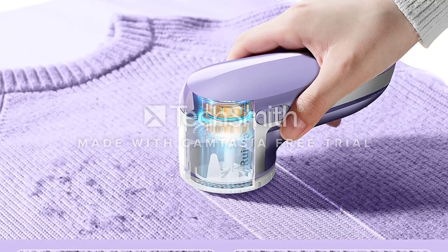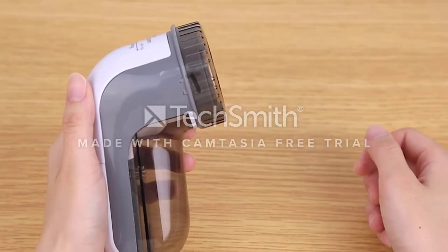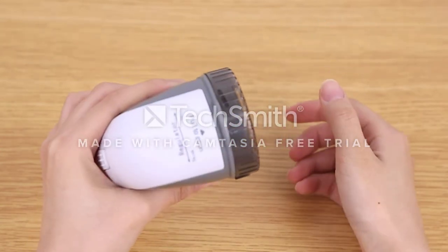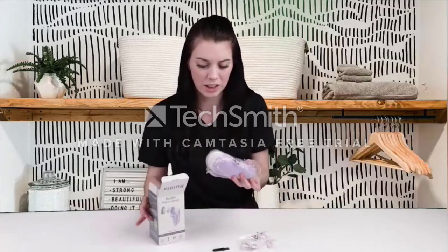A lint remover brush can be used on anything from sweaters to suits, but you want to make sure you're buying the best. Once you've found the lint brush that's right for you, we guarantee it'll be your new best friend. Have a look at our reviews of some of the best lint removers on Amazon, including battery-operated lint brushes, and make the smart choice.